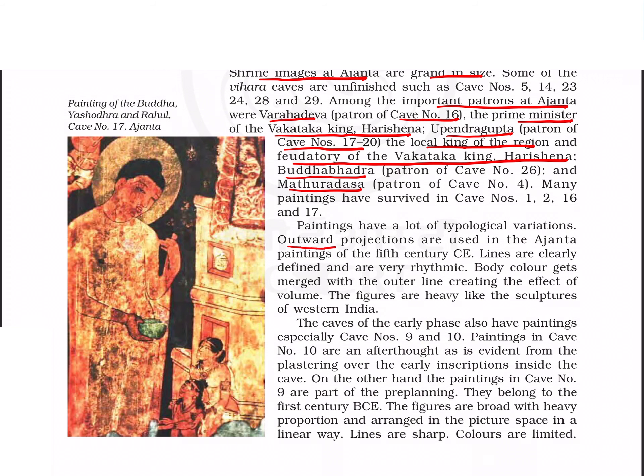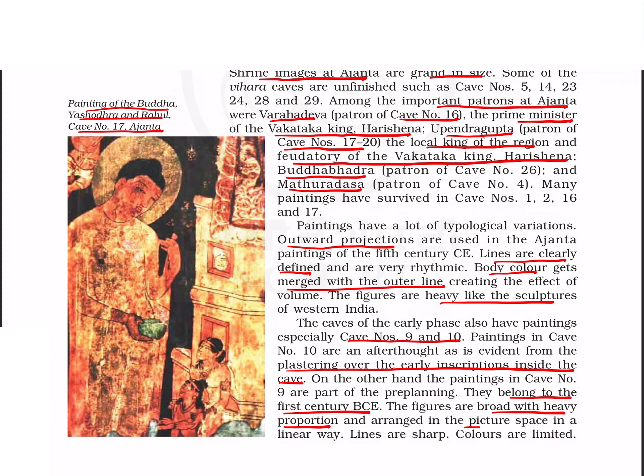The features of paintings in Ajanta include many outward projections, clearly defined lines, body color merged with the outer line, and heavy figures like sculptures. This is the painting of Buddha, Yashodhara, and Rahul in cave number 17 — Yashodhara is the wife of Buddha and Rahul is his son. The paintings are divided into early, second, and last phases. Early phase paintings from caves 9 and 10 show plastering over early inscriptions.